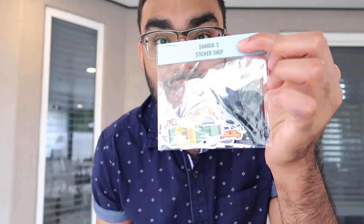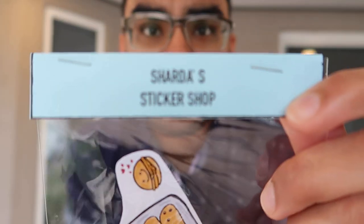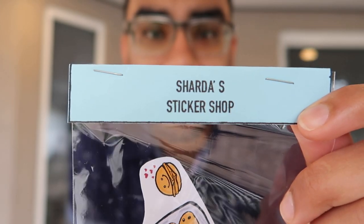Anytime I come out here in the backyard to record anything, every car wants to pass by, every police siren wants to go off — it's ridiculous. As I was saying before I was rudely interrupted, basically within the package you guys get the stickers and she puts them in these nice little packages. This is her name — Sharda's Sticker Shop. All of her information will be down in the description box below.